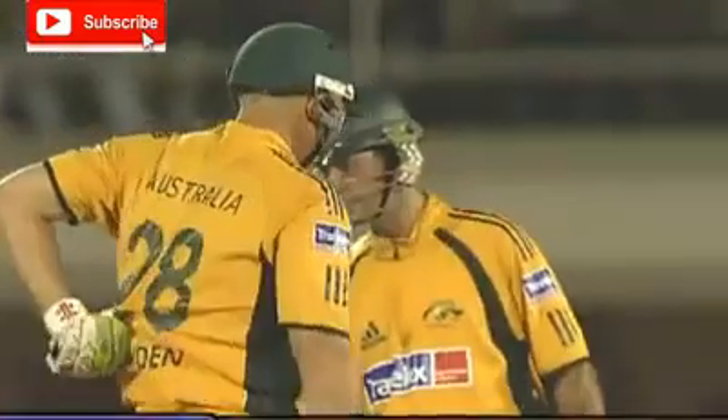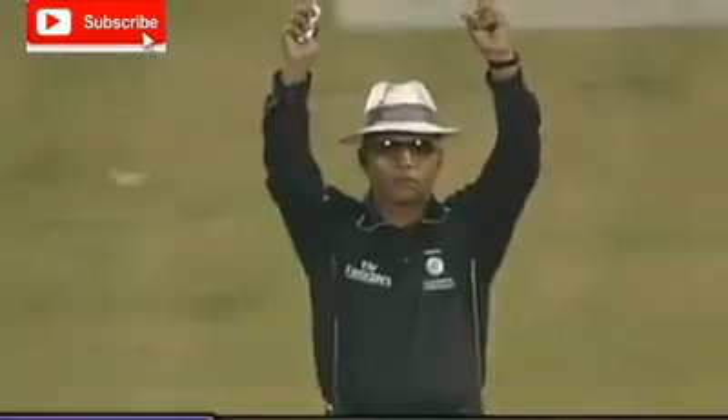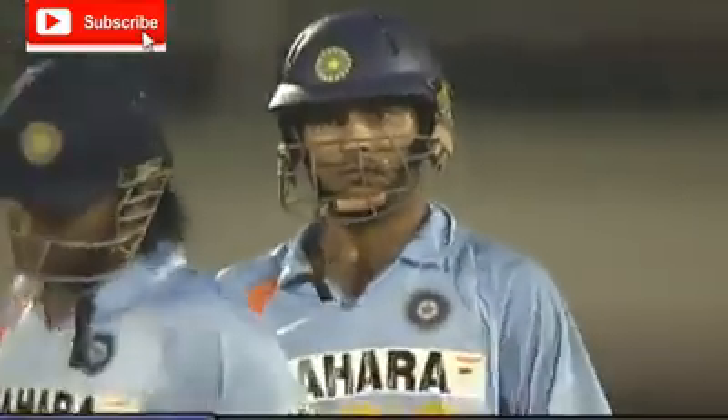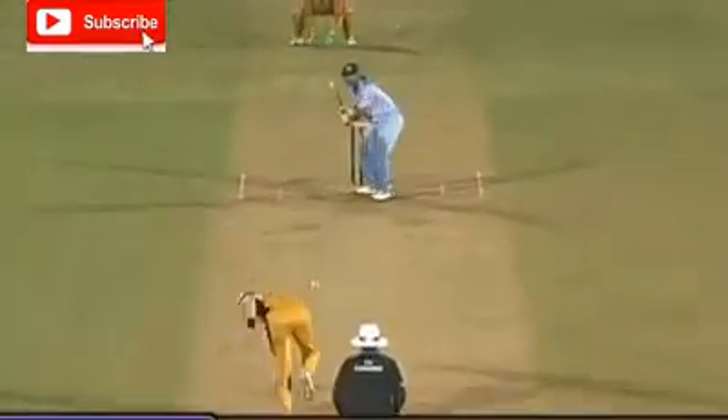Another six — now that was from the meat of the bat. Oh, that's smashed, that's gone. And again — and that should break the record. Back-to-back sixes, and Dhuri smashed it.